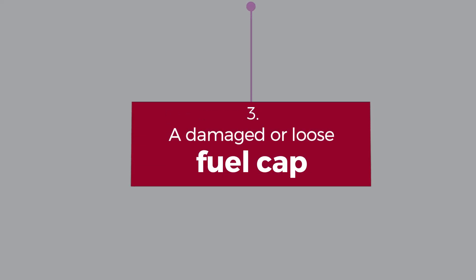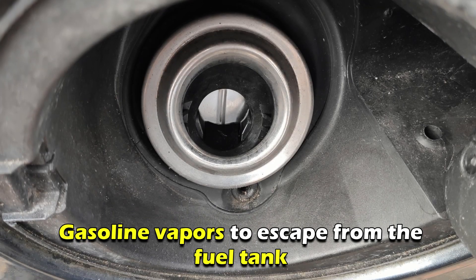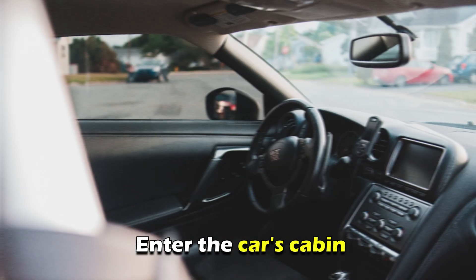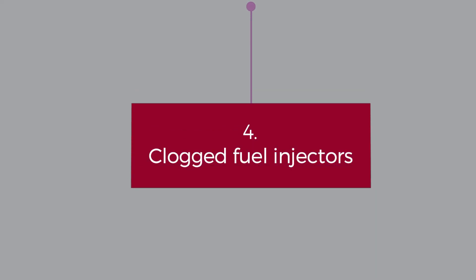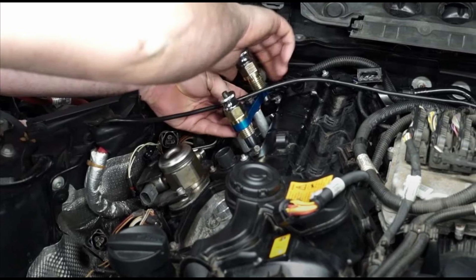Number three, a damaged or loose fuel cap can cause gasoline vapors to escape from the fuel tank and enter the car's cabin. Number four, clogged fuel injectors lead to inefficient fuel combustion and a gas smell in the car.